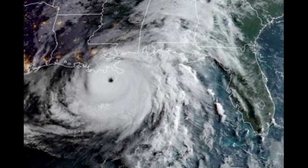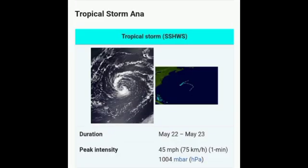Looking at systems that developed: we had Anna developing on the 22nd of May, and with the development of Anna that made this hurricane season the seventh consecutive where we had a system developing before the official start of the hurricane season. The World Meteorological Organization was even considering moving the start date from June 1st to May 15th, but that did not happen this year. The National Hurricane Center is now giving outlooks beginning from the 15th of May, due to the fact that we have pre-season development.